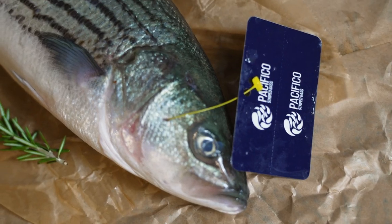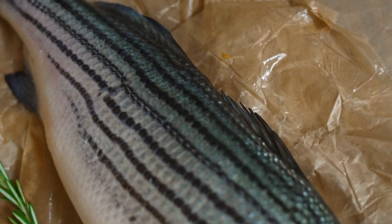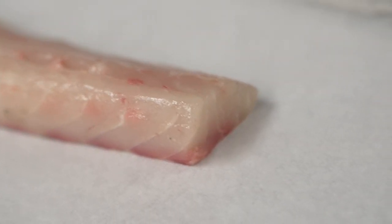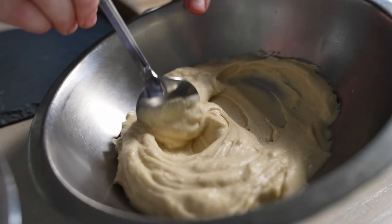I prefer Pacifico striped bass simply because it's so versatile. You can use it any way — you can use it raw, you can grill it, you can poach it. It's got a great fat content. It's also very sustainable. We love that Pacifico gives us another option for high-end fish.